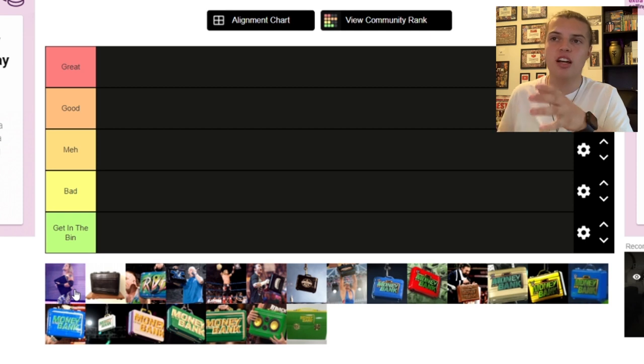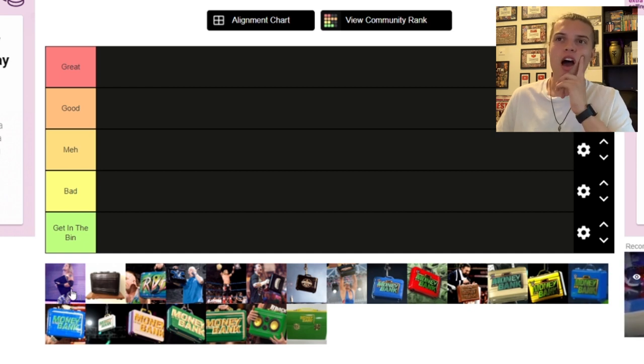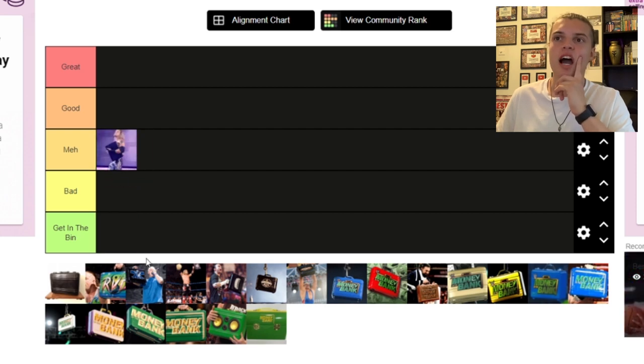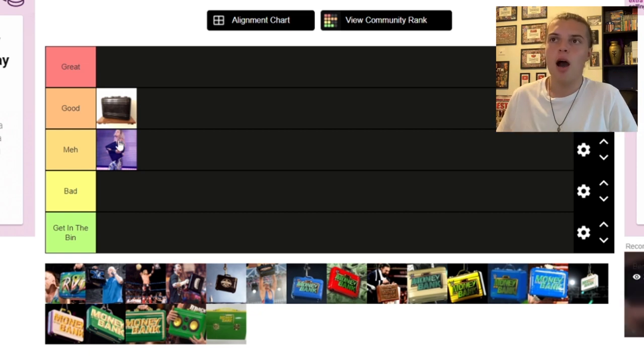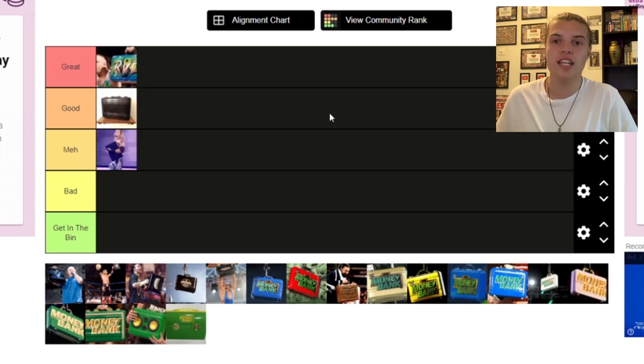First we've got the standard black — it's like a leathery kind of briefcase, not the metal case. This is the first ever briefcase used at WrestleMania 21. It's a bit basic but I'm going to give them the benefit of the doubt because it was the first one. It's not good, it's not bad, so I'm putting that one in Meh. Next up is the second black briefcase — the first time they actually used the metal briefcase. This was used from after WrestleMania 21 all the way to 2008. It's a basic design but you know it's Money in the Bank when you see it — that's going in Good. Next up the RVD briefcase — this is going in Great. It represents RVD perfectly, it's all spray painted, it says RVD on one side and Mr. Money in the Bank on the other side.